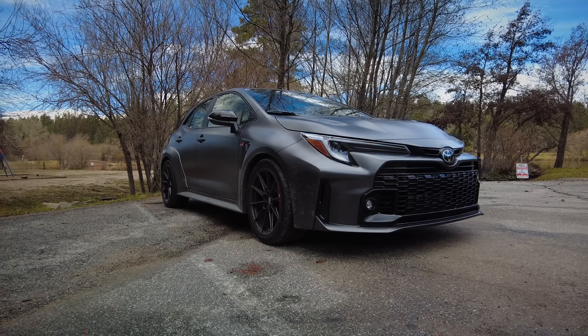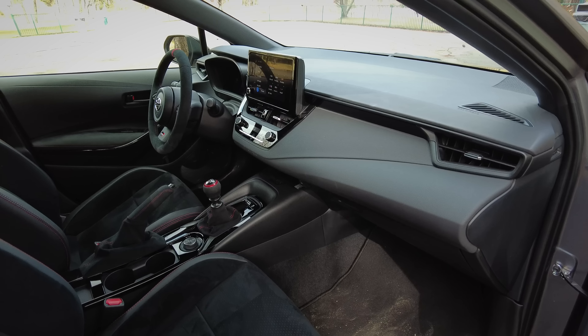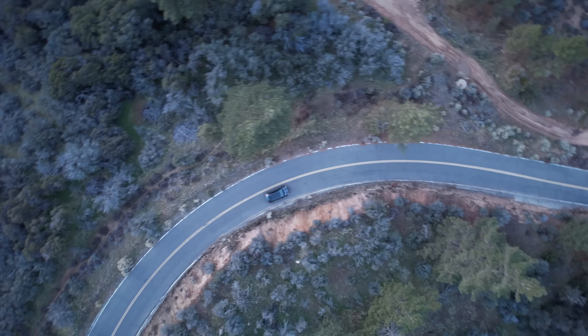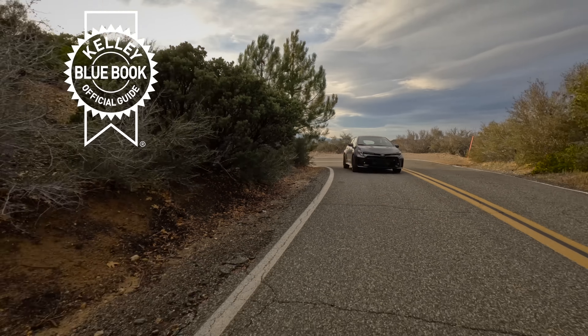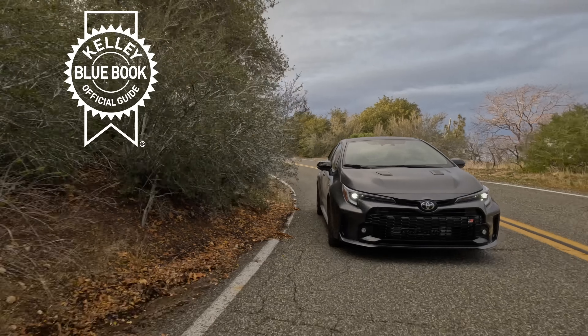Are you emotionally drawn to buy a GR Corolla of your very own? If you do want one, you might need to sell your current car first. Click the link in the description to Kelley Blue Book and they'll give you all the pricing information on what your current car is worth or what you should pay for your GR Corolla.